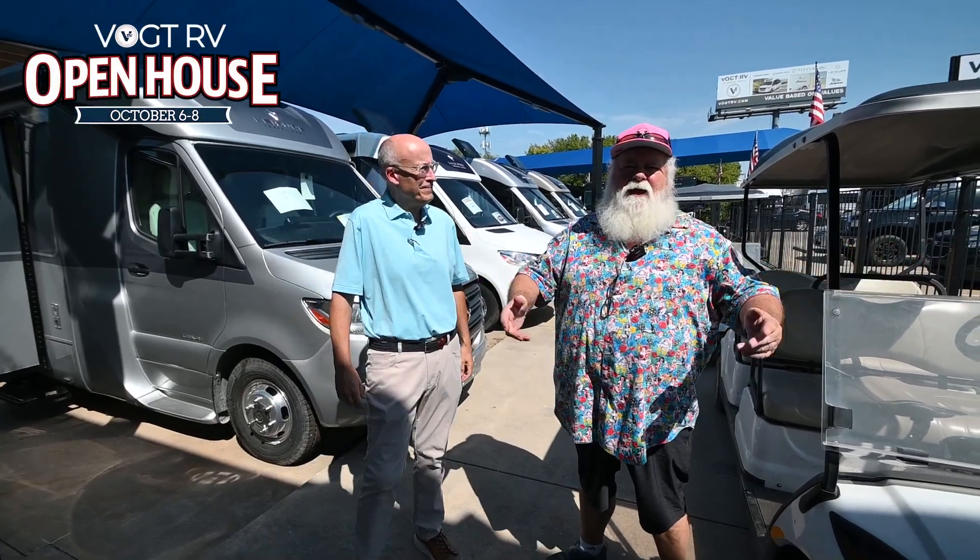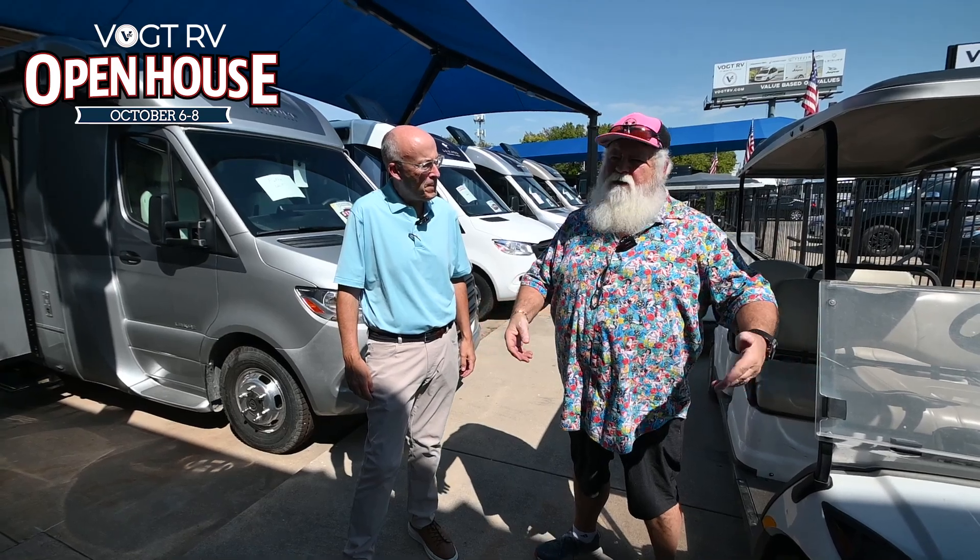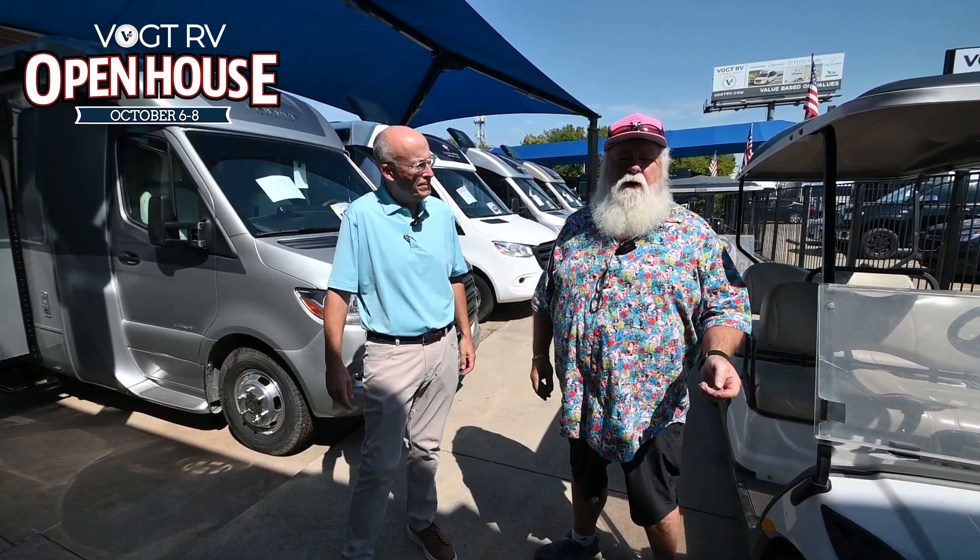Hey guys, Ray's Harold once again back at the fabulous Fort Worth, Texas Vought RV open house weekend. We've sold like seven leisure vans so far this morning.